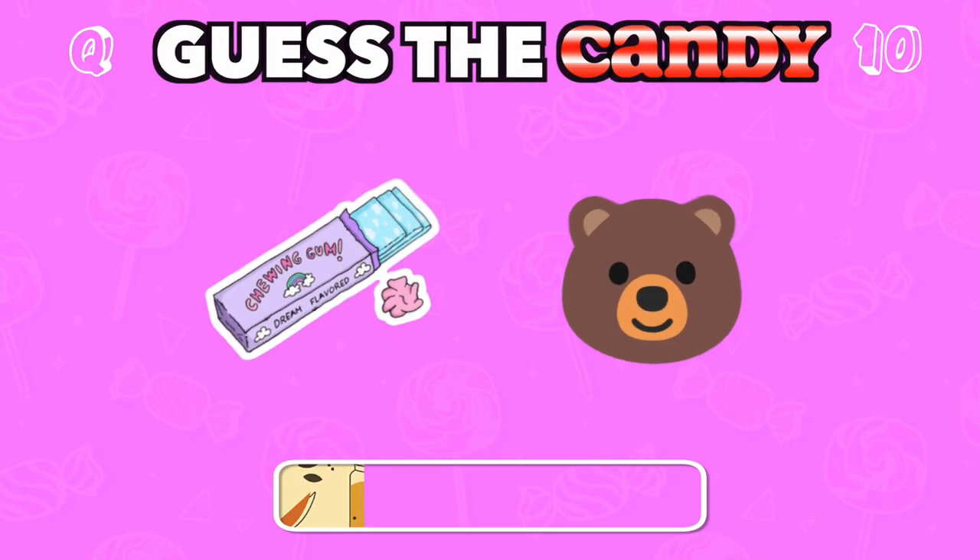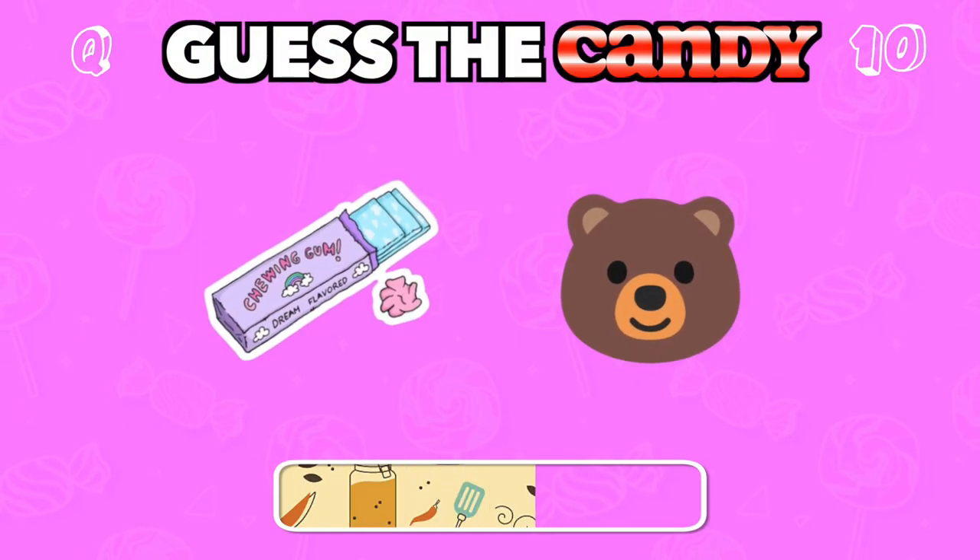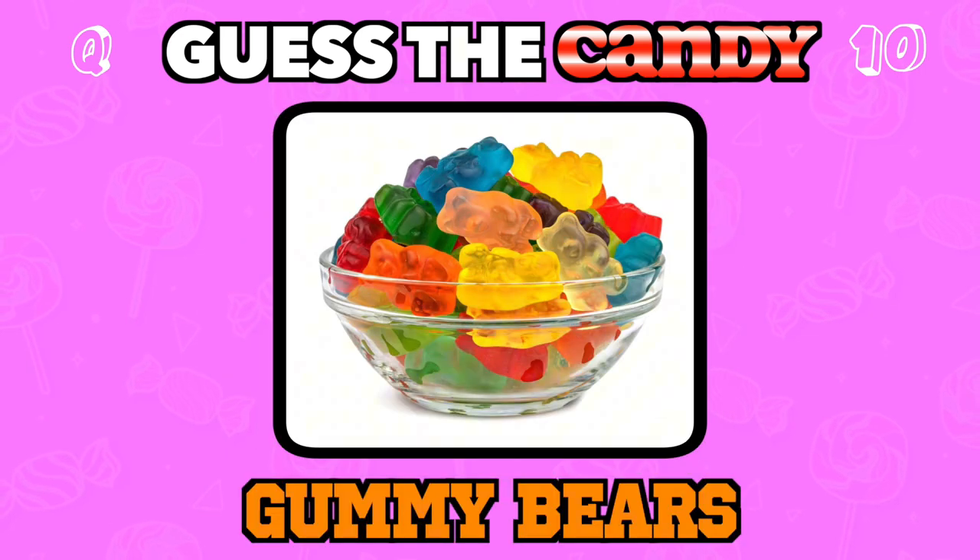Soft, chewy, and shaped like cuddly animals. Answer: Gummy bears.